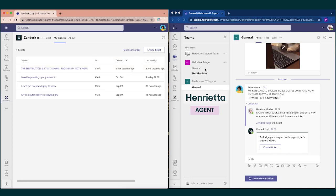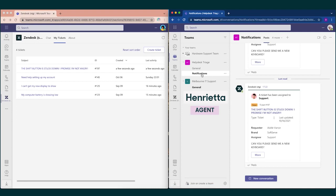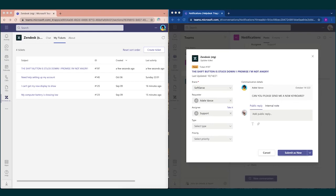With a ticket created, Henrietta sees a notification for Adele's request in the notifications channel within Microsoft Teams. Henrietta can then accept the ticket and fill out key fields like assignee, type, and priority. She can also add any public replies as needed.